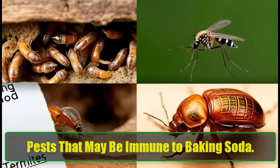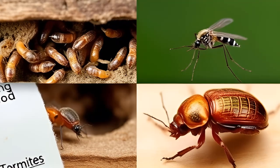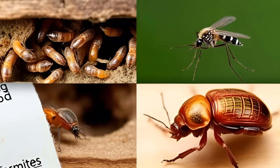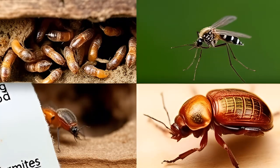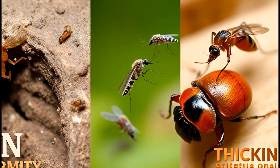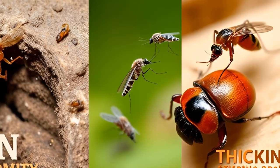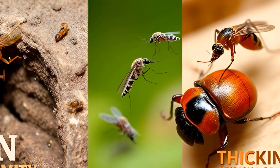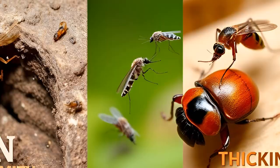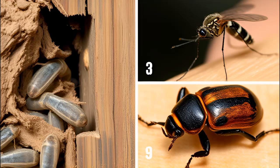Pests that may be immune to baking soda: While baking soda works well on many pests, there are some it won't affect. Termites — these wood eaters nest deep within walls, far from surface treatments. Mosquitoes — baking soda may help in DIY traps, but it's not effective for direct control. Beetles — their thick exoskeletons protect them from baking soda's abrasive effects. Ticks and fleas — although it can soothe flea bites, baking soda won't eliminate an infestation.